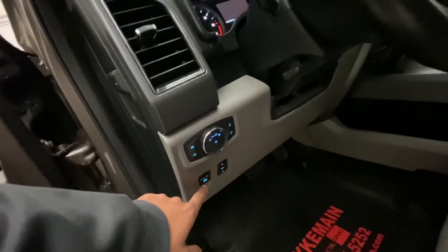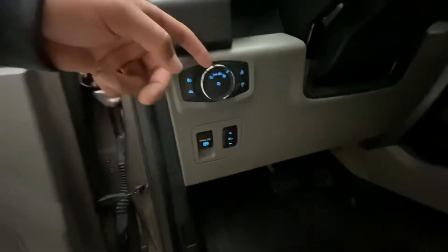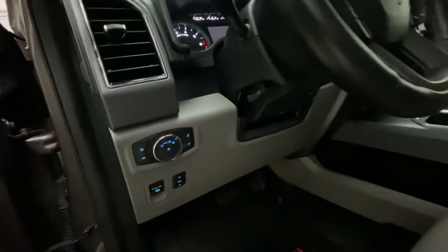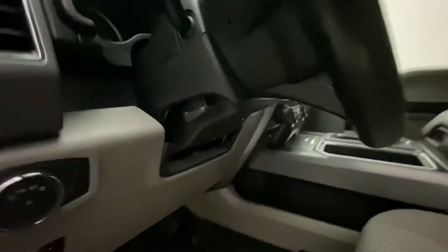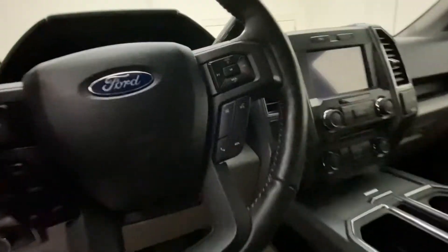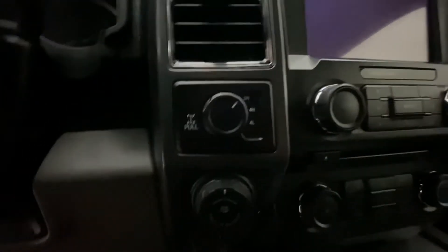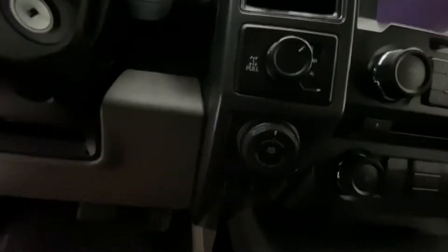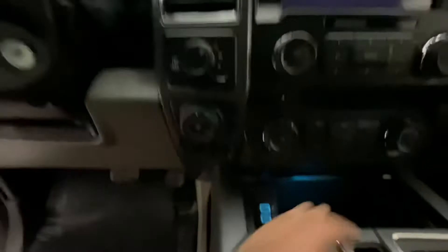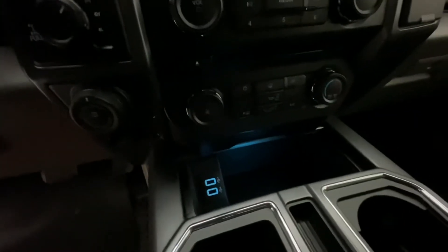You have your electronic parking brake down here, and then your light switch — this is your adjuster so you can dim the cluster and the radio screen. Telescopic steering wheel. The truck is equipped with cruise control, hands-free calling, and you do have your locking differential, transfer case, and integrated trailer brake down there. And if we slide this up, you can see it has two USB charging ports in there.